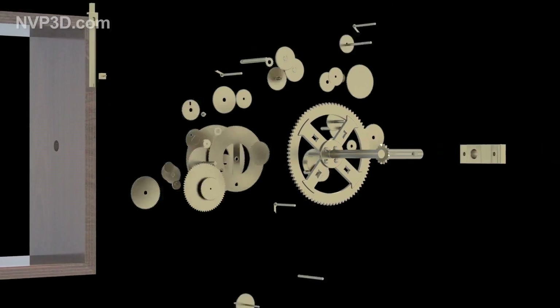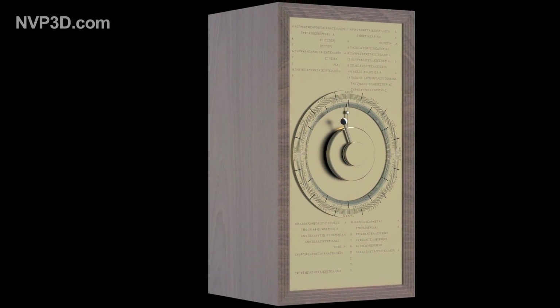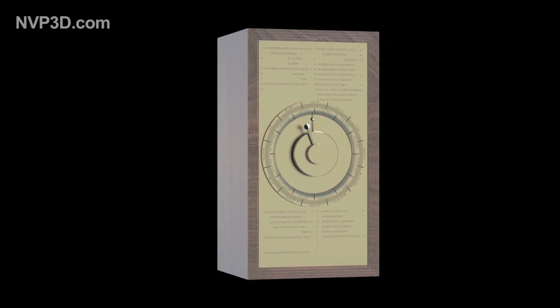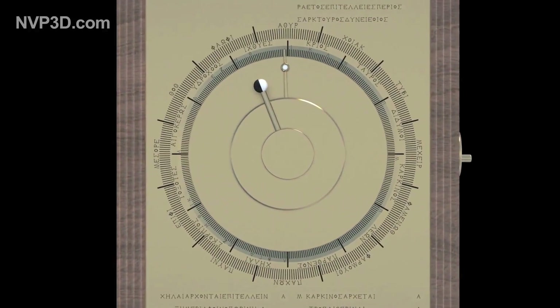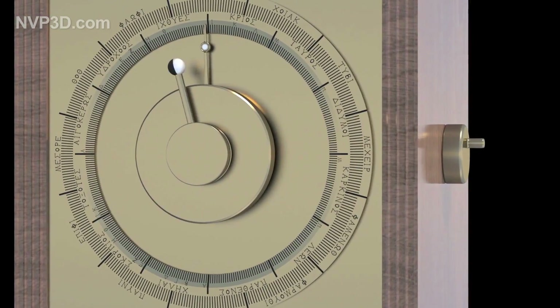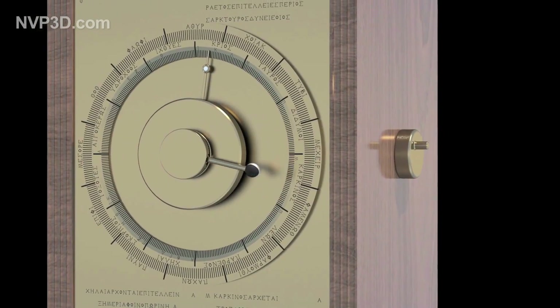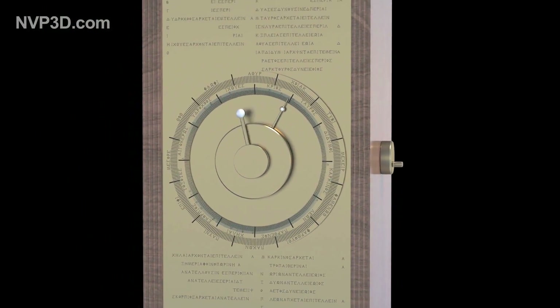Housed in a rectangular frame, the machine shows data on both sides. In front is the larger dial, showing the 365 days of the year according to the Egyptian solar calendar. Inside, a second circle shows the 12 signs of the zodiac. By turning a handle, one could position the two hands to indicate, for each day of the year, the exact position of the sun and moon, and a small sphere indicating the phase of the moon.